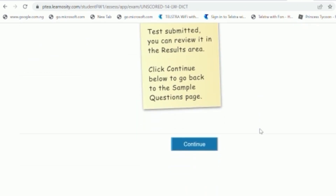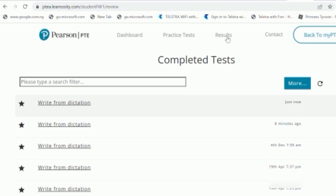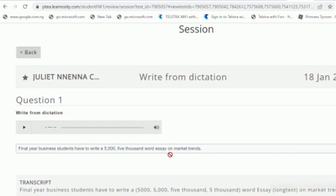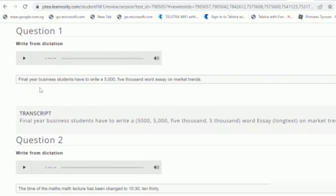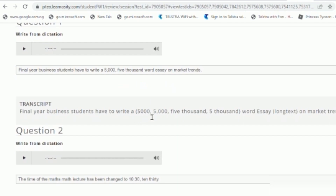Now let's check the results and see the transcripts. Here's what I wrote for Question 1: 'Final year business students have to write a five thousand, 5000 word essay on market trends.' And here's what they have: 'Final year business students have to write a 5,000 word essay...' — they show the figure once, but mine with the comma and the second figure still shows as correct.